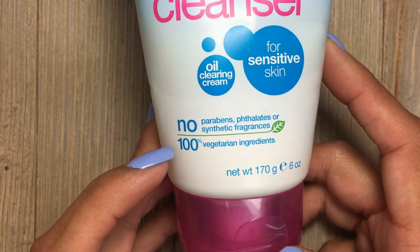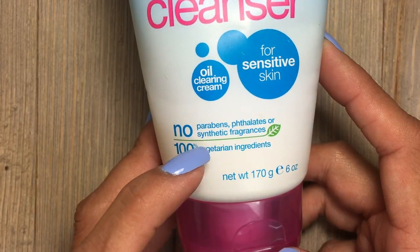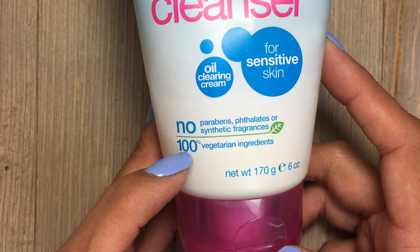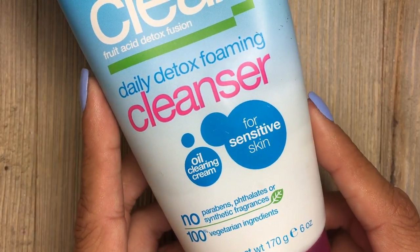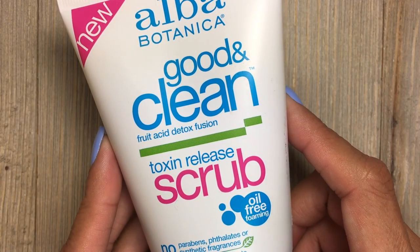As you can see, these products have no parabens, no phthalates or synthetic fragrances on the bottom, and it also has a note that says 100% vegetarian ingredients. So this is an incredible cleanser that I love using daily.